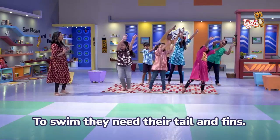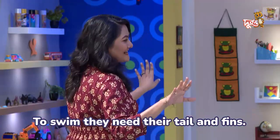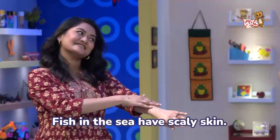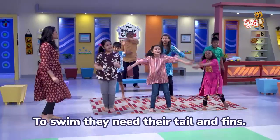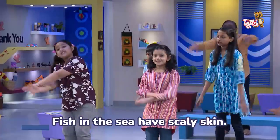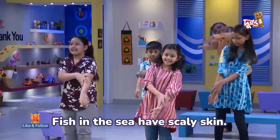Fish in the sea have scaly skin. To swim, they need their tail and fins.